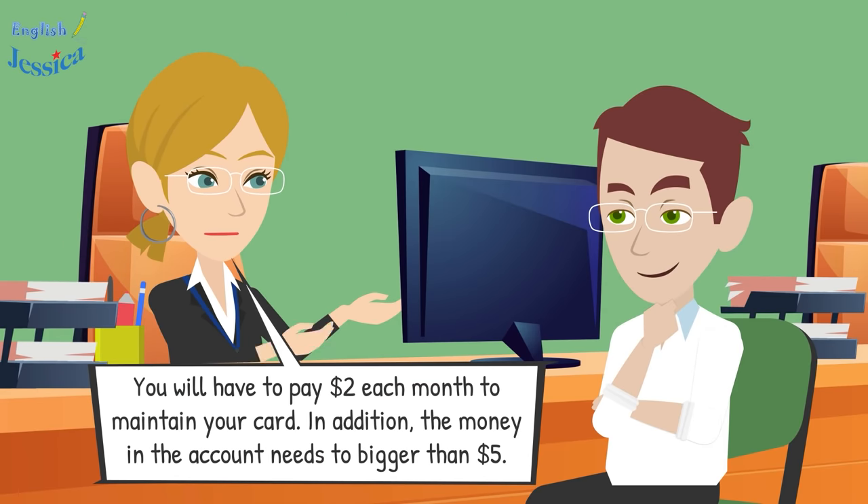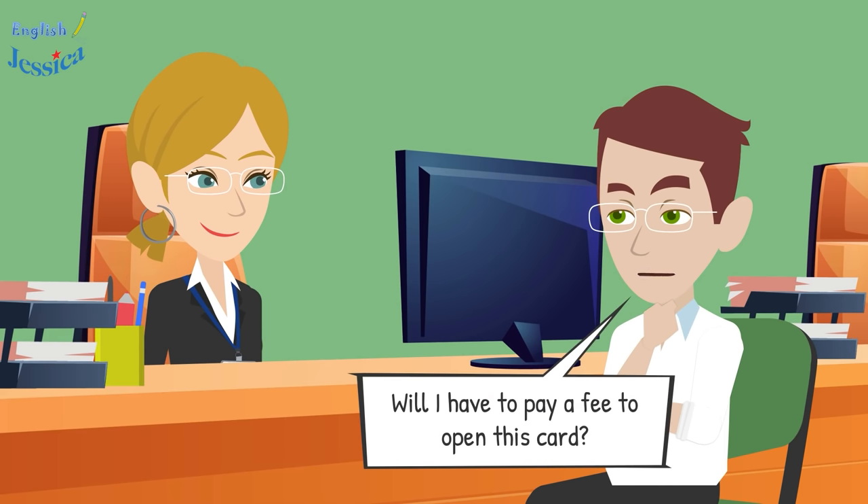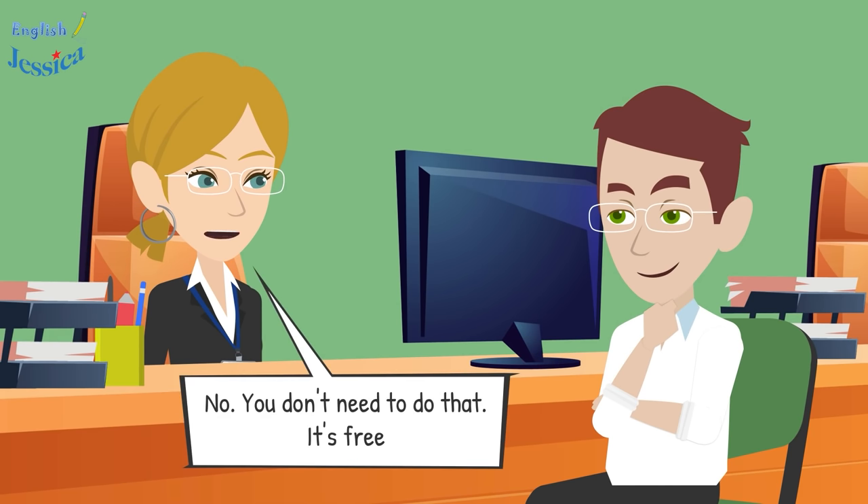You will have to pay two dollars each month to maintain your card, and the money in the account needs to be more than five dollars. Will I have to pay a fee to open this card? No, you don't need to — it's free.